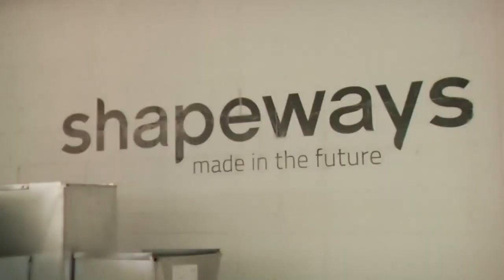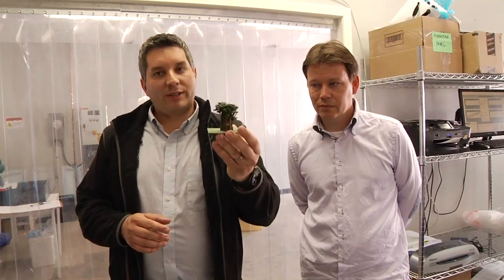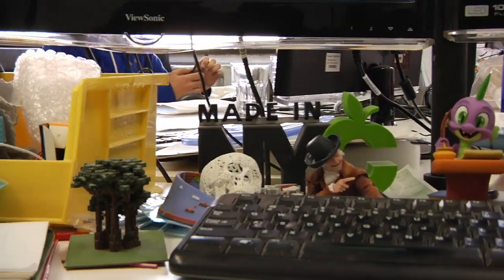We've been planning to come to Shapeways for a long time. Shapeways makes great stuff like this. They 3D print all sorts of things — from Minecraft to trees to bracelets to hats. All sorts of great stuff.